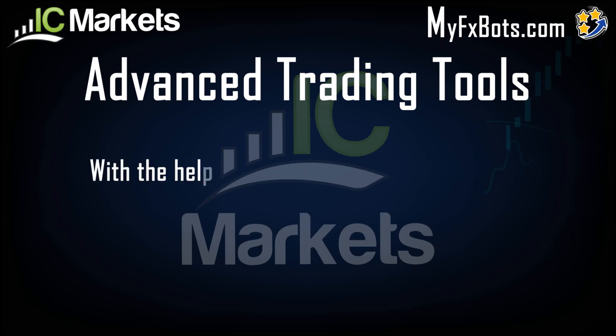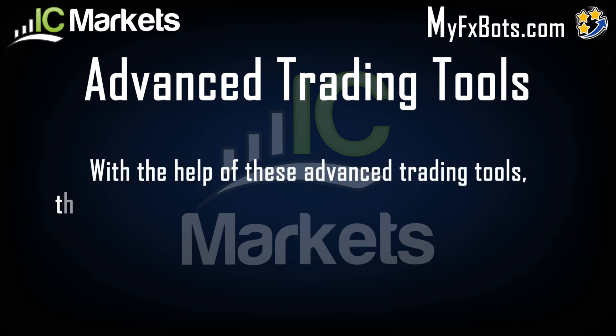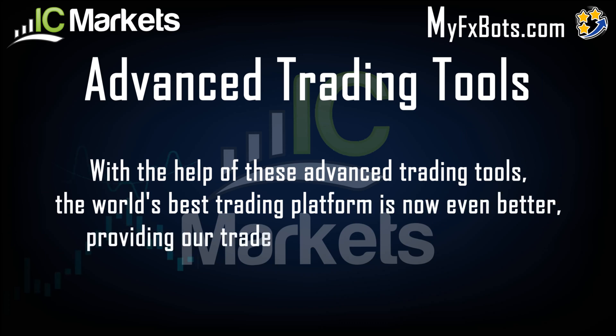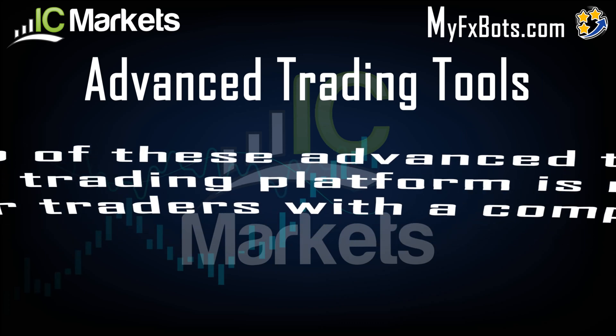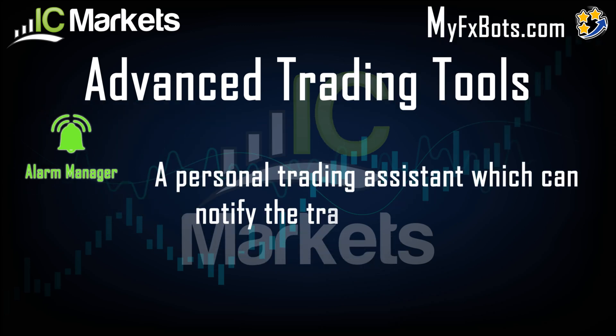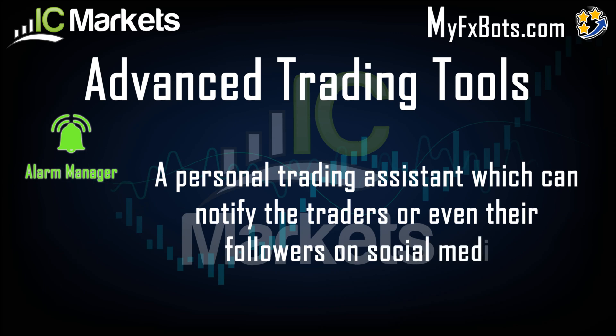With the help of Advanced Trading Tools, the world's best trading platform is now even better, providing our traders with a competitive edge. Alarm Manager is a personal trading assistant which can notify the traders or even their followers on social media.